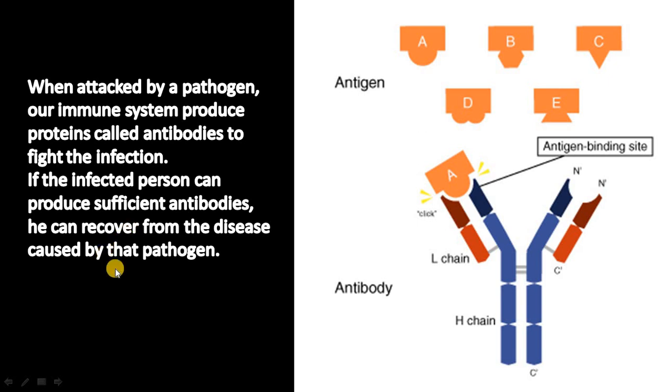In this therapy, blood is drawn from a person who has recovered from the disease and the serum is separated and screened for virus-neutralizing antibodies. When attacked by a pathogen, our immune system produces antibodies, and in this therapy, these antibodies from recovered patients are used to treat other sick people.